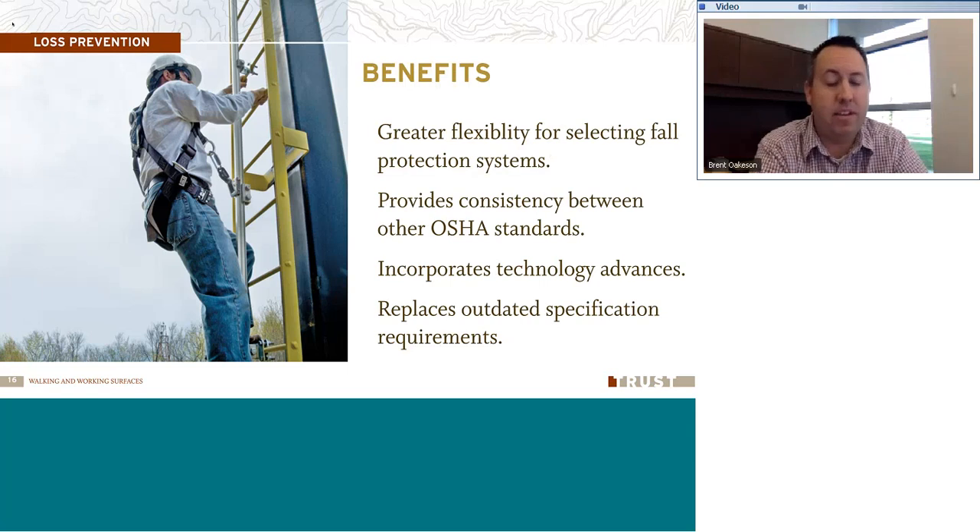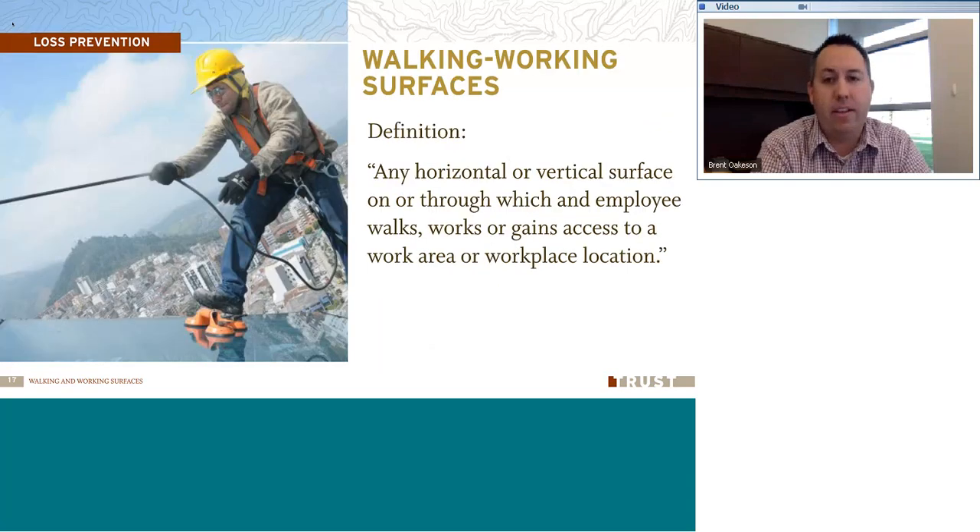Benefits of this update to the standard: it creates greater flexibility for selecting fall protection systems for those that work at height, on rooftops, up ladders, or on elevated surfaces. It also provides consistency between other OSHA standards, incorporating new technology. And it replaces outdated specification requirements that have changed over the years.